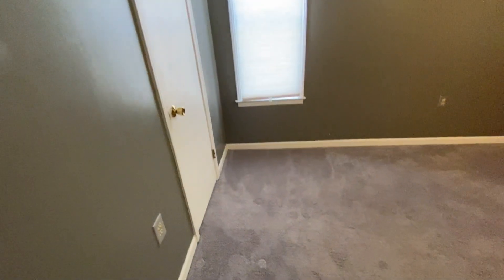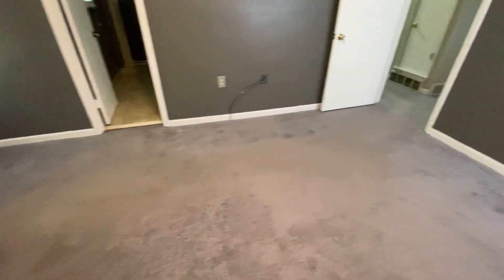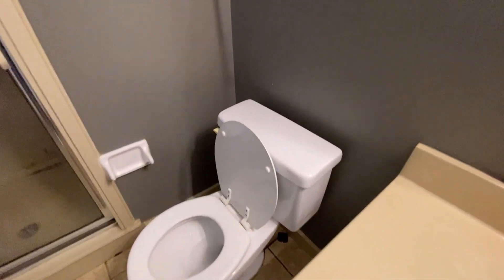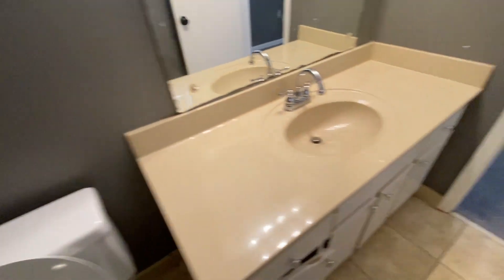Coming into the primary bedroom — there are some nails and push pins that have been left in the wall. The carpet looks in fairly good condition, though you can see the high traffic areas where furniture was. Coming over to the primary bath, everything seems to be pretty clean. The shower is pretty dirty, though. Under the sink looks pretty good with no major issues.